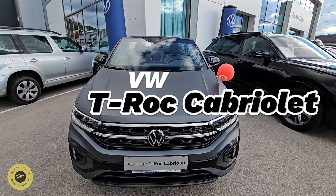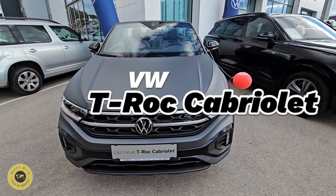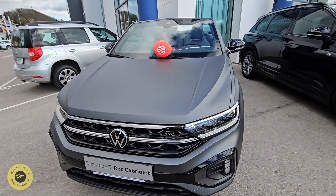I will show you the convertible of the VW T-Roc Cabriolet. I will show you the matte finish.